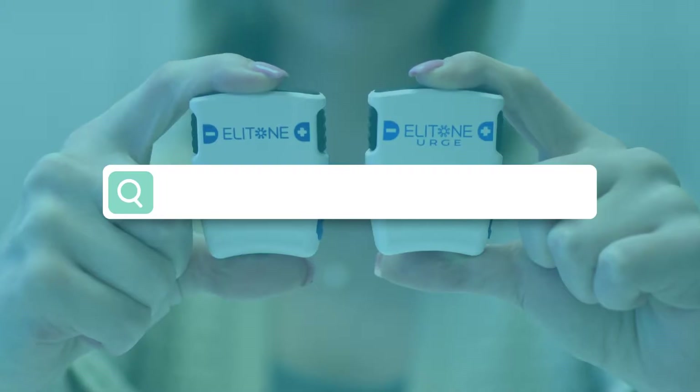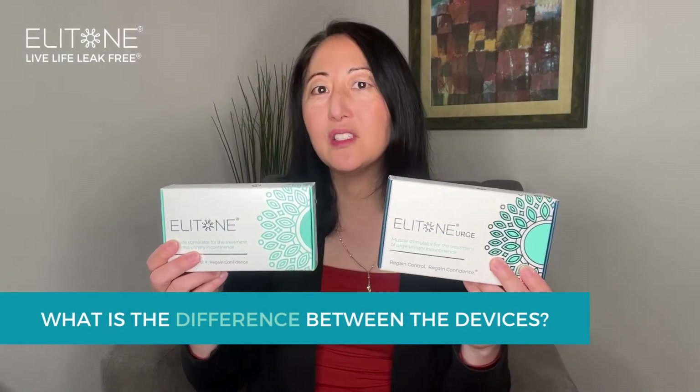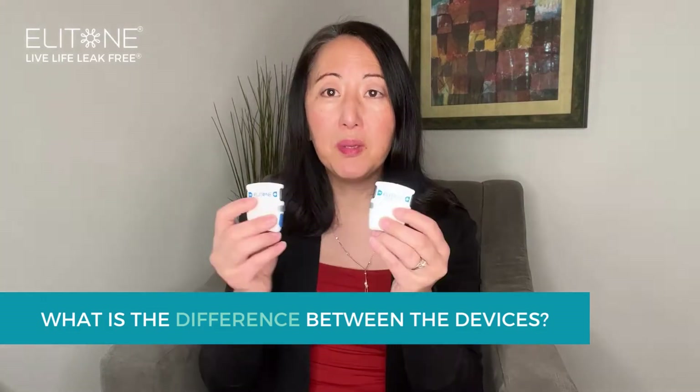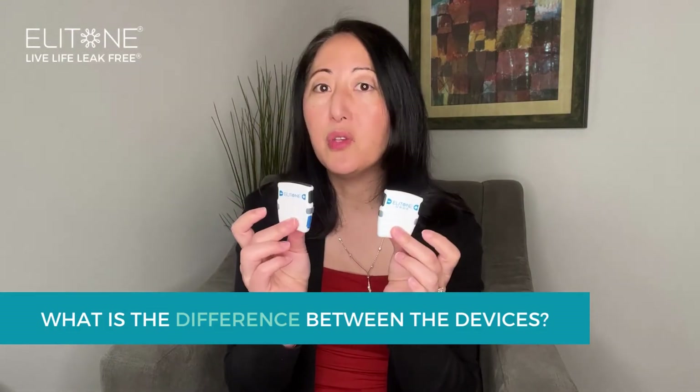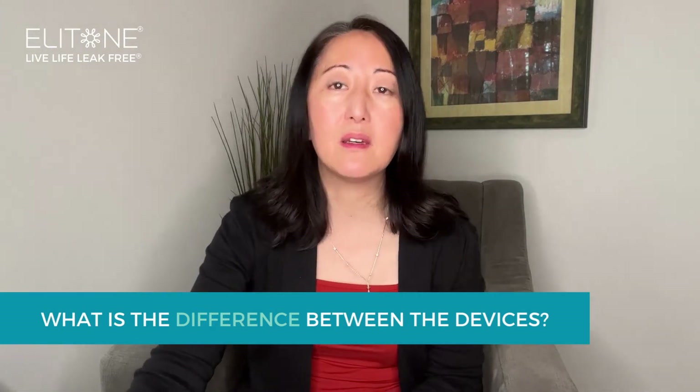As excited as we are, we know that you have a lot of questions, and invariably it'll be: which one's for me? Elitone, Elitone Urge — they both look very similar. They would both be used in the same way, in terms of using the same gel pad and using them for 20 minutes a day.